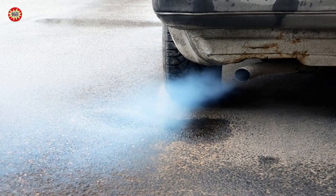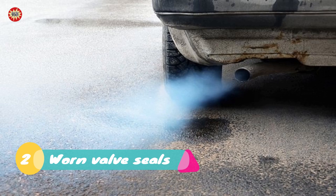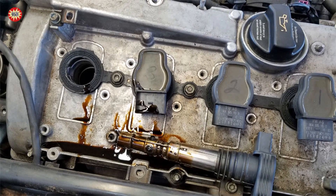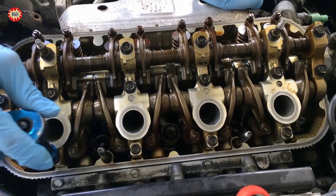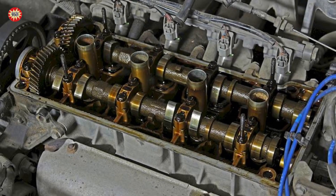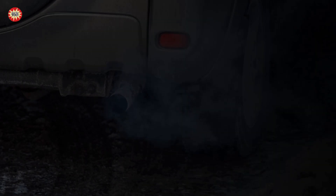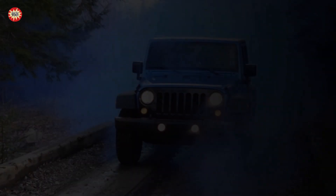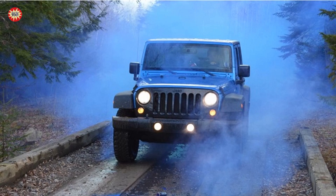The second case: worn valve seals. Valve seals are responsible for keeping oil from entering the combustion chamber through the valve guides. If they become worn or damaged, oil can leak into the combustion chamber and produce blue smoke. The third case: cracked cylinder head or engine block. If the cylinder head or engine block is cracked, oil can leak into the combustion chamber and produce blue smoke.